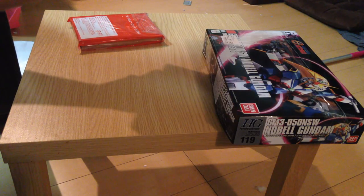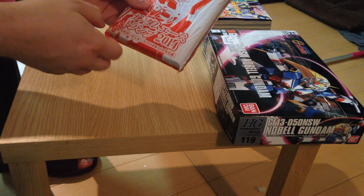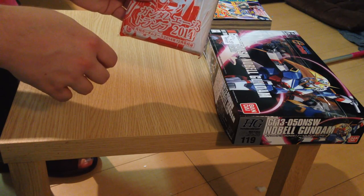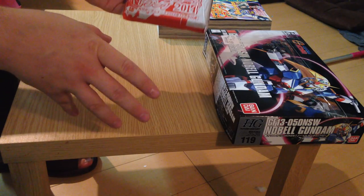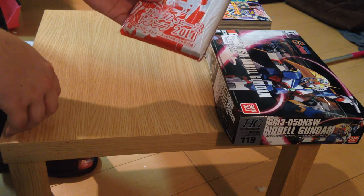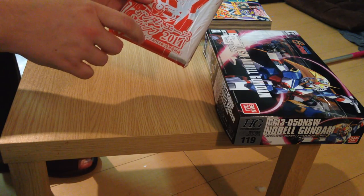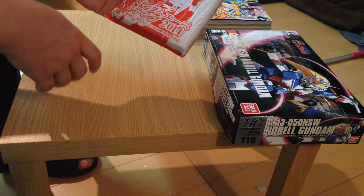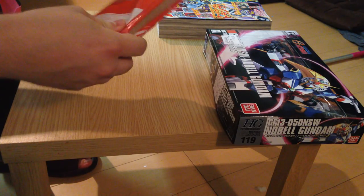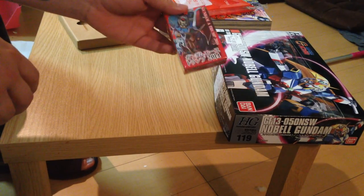They also come with a lot of posters — we have this MSV Zeon poster here. These come out every month and are full to the brim. Every month they come out with a pack-in; sometimes it's like a weapons kit for a gunpla. One I'm looking forward to is an additional rifle expansion for the RG Wing Zero Custom coming out in January. This month it's a Mobile Suit Gundam card deck.